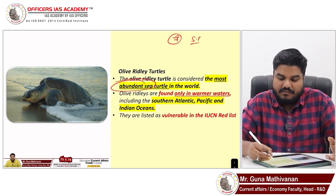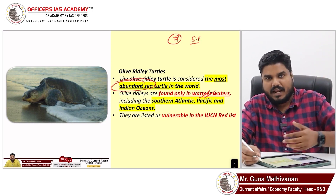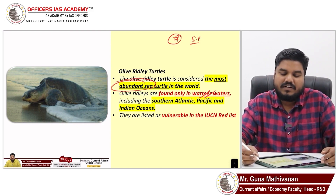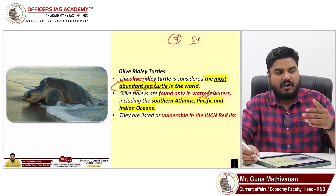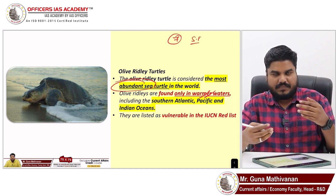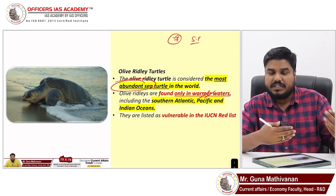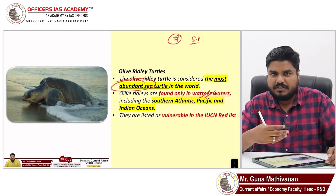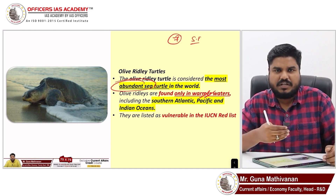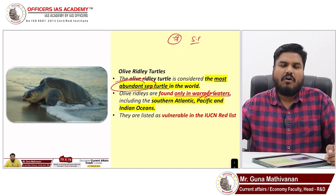It is found only in the warm waters — the South Atlantic, Pacific, and Indian Ocean regions. These Olive Ridley turtles, during the months of October and November, will be coming to the Odisha coast predominantly.